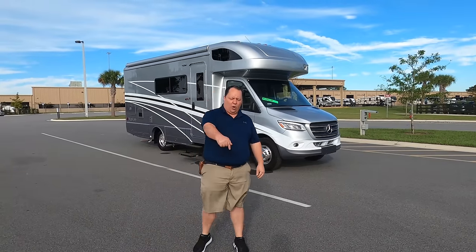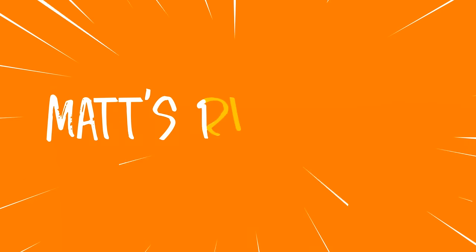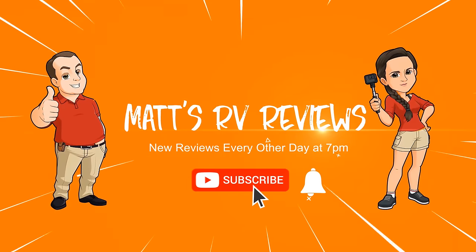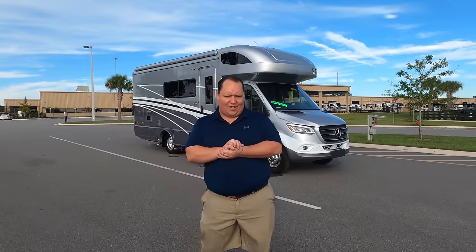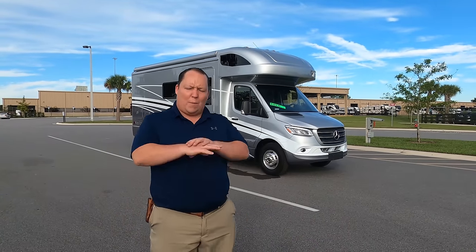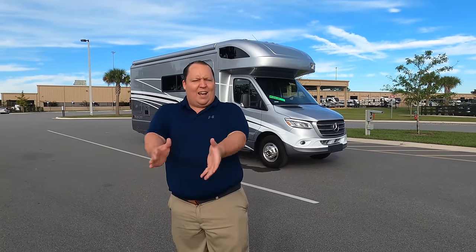My name is Matt from Matt's RV Reviews, it's the world's only channel giving you that true and unbiased review about everything when it comes to RVs. Today I am super excited to be looking at the number one selling Class C Mercedes motorhome in the entire world — the Winnebago Navion slash View.